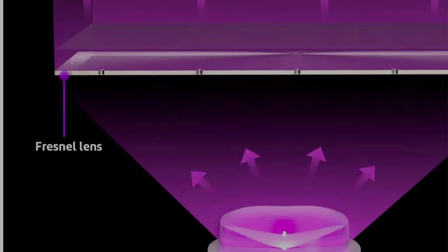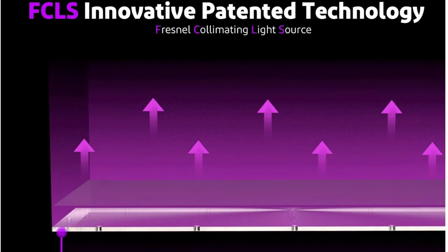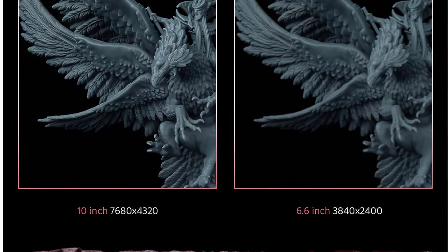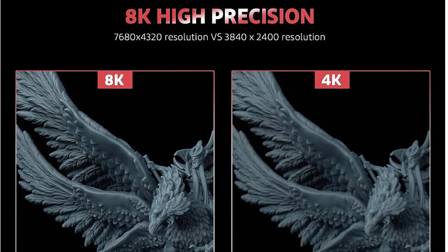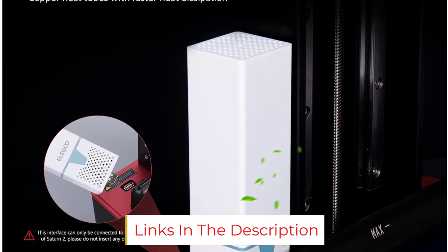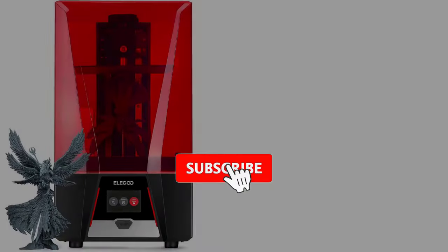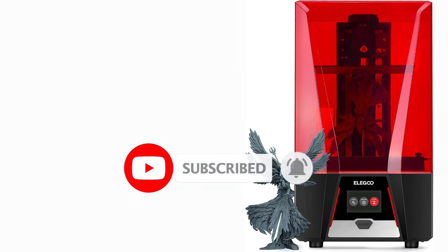On the user experience side, the Elegoo Saturn has an Ethernet port to send your 3D files over LAN. It also has full Chittabox slicer support and is compatible with the Mercury Plus washing and curing station for easy post-processing. The Elegoo Saturn's large print bed and high-res screen are its main highlights, making it an excellent fit if you're on a budget and want a resin 3D printer that can print large-sized objects in one go without sacrificing too much detail on small-sized models.